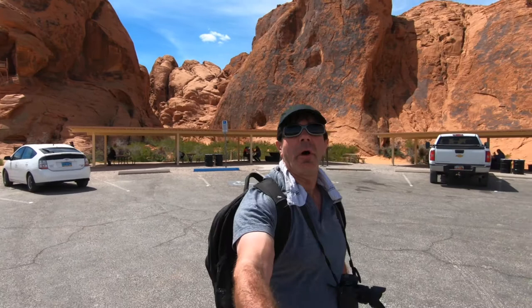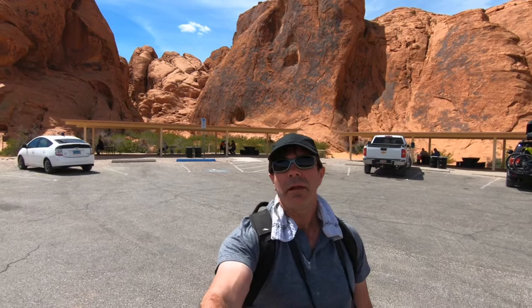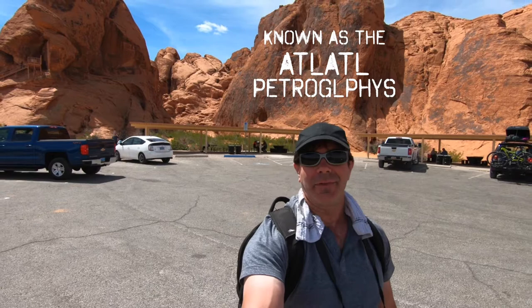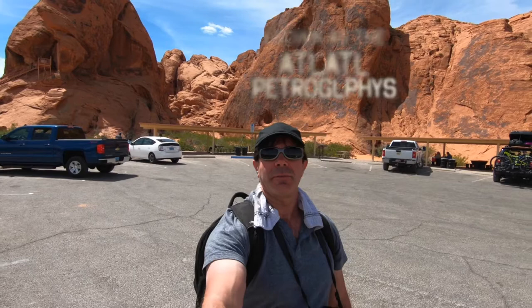I am in Valley of Fire State Park in Nevada, and behind me is a set of rock formations where there are a bunch of petroglyphs. We're going to go over there and explore them. This whole area is just amazing — it's really bright and kind of hot today, so I have my crazy shades on and this towel to try and protect my back. We're going to go back here and take a look.